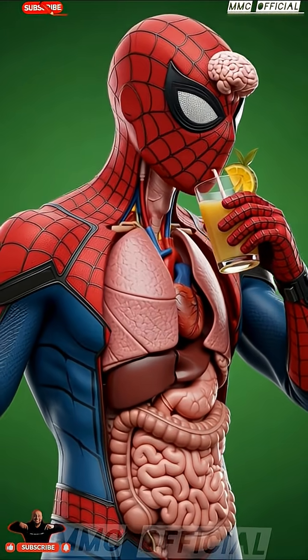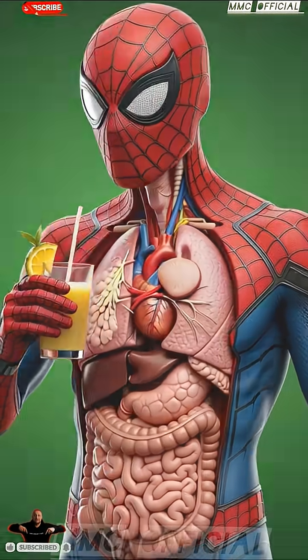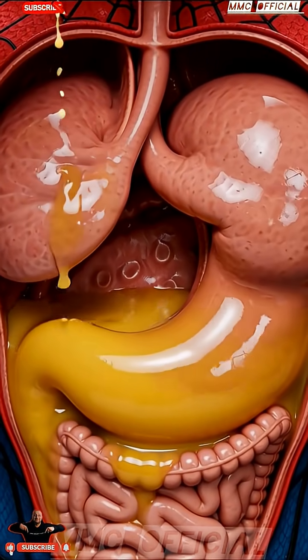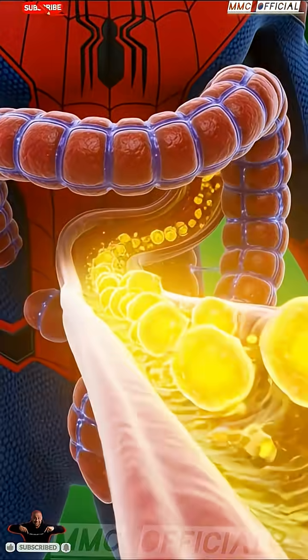A striking scene begins to unfold. Spider-Man stands calmly, holding a glass of pineapple juice. As he lifts it toward his mouth, his entire inner anatomy becomes visible — his brain, lungs, heart, stomach, and intestines revealed in hyper-realistic detail, glowing softly under cinematic light.